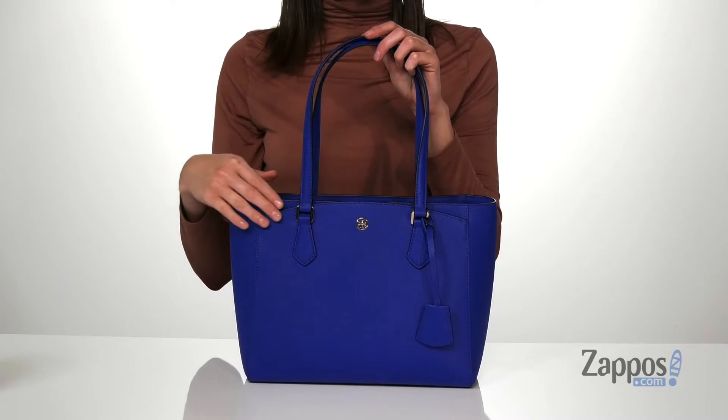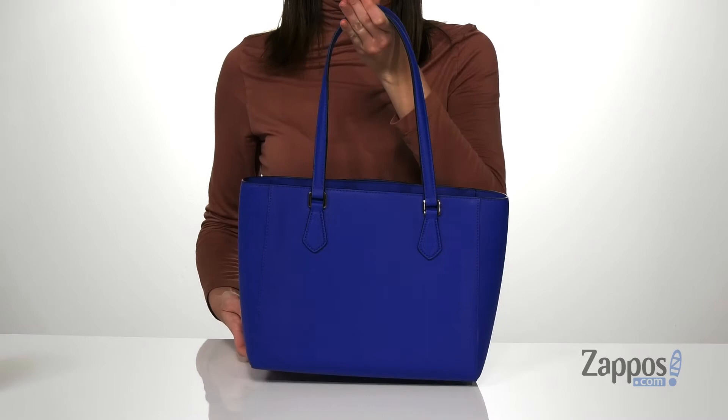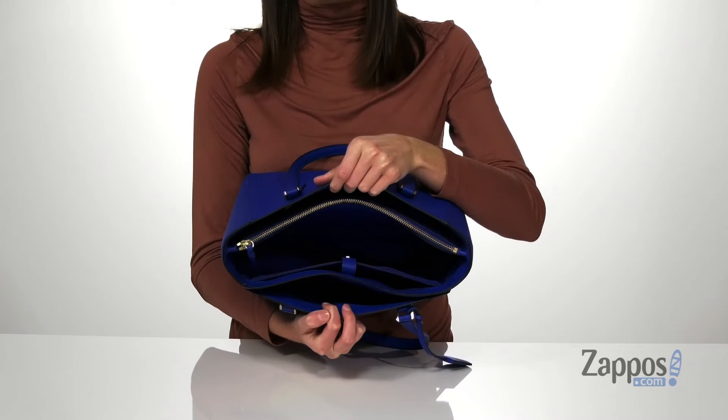I adore this brilliant nautical blue color — it definitely makes a statement and it's going to pop with any outfit you pair it with. There are several pockets and compartments inside this bag to help you stay organized.